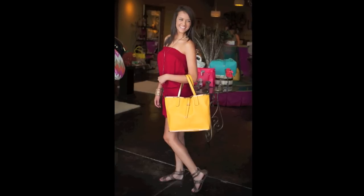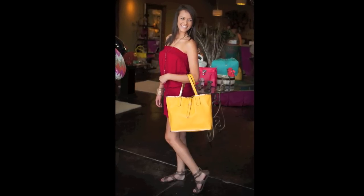When it comes to summer, think cool. Cool and easy, like throwing on a romper with some gladiator sandals or doing a dress with some color block wedges.